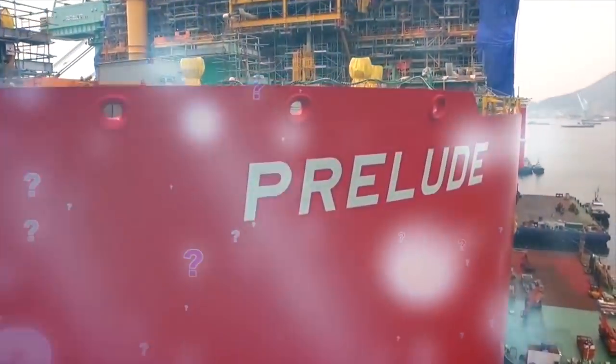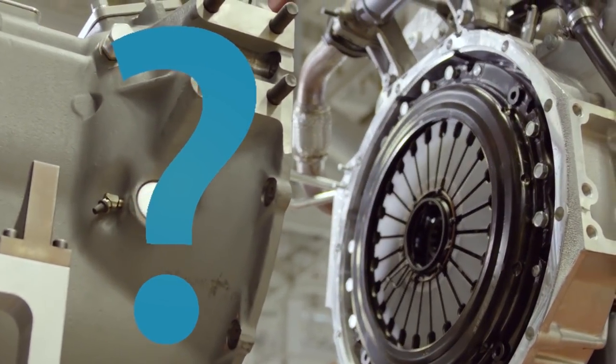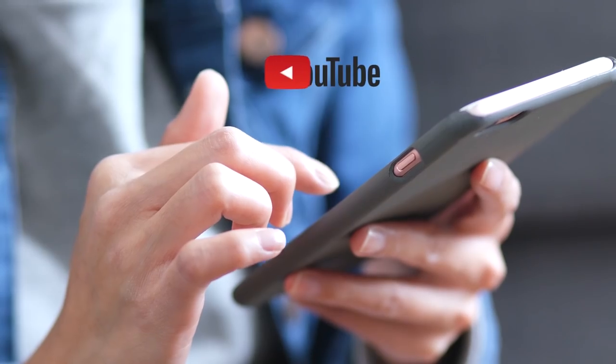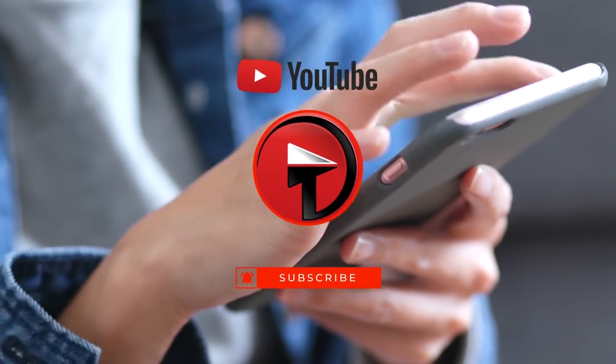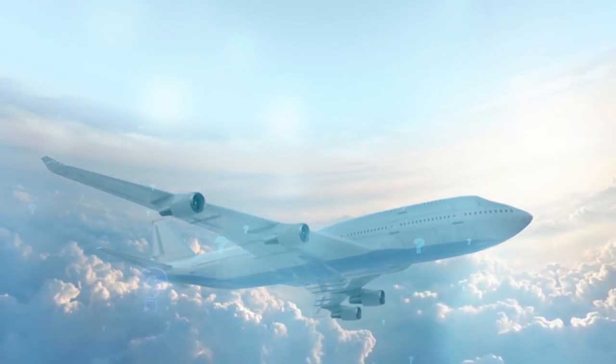Which one of these massive machines excited you the most? Do you think humanity will keep making bigger and bigger machines? Tell me your opinion in the comments below, and thank you for watching. Remember to subscribe if you haven't already. Which of these massive machines would you most like to control for one day and why?